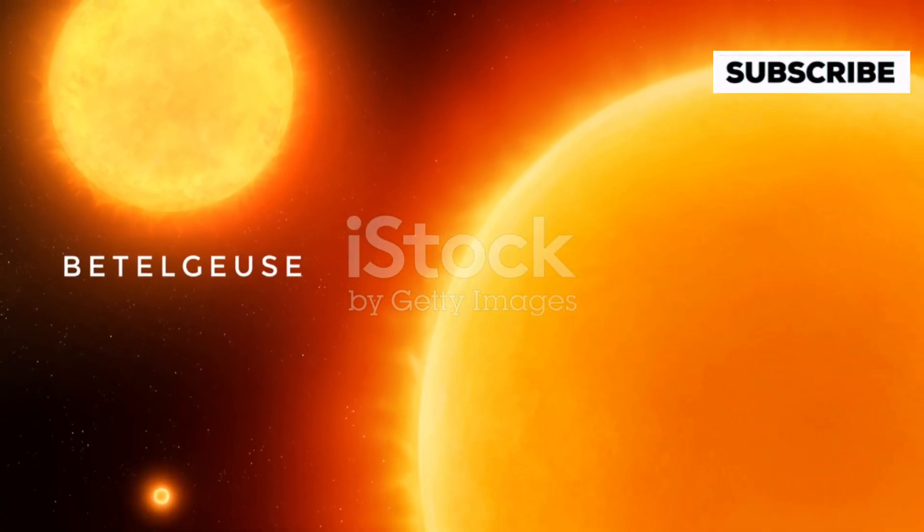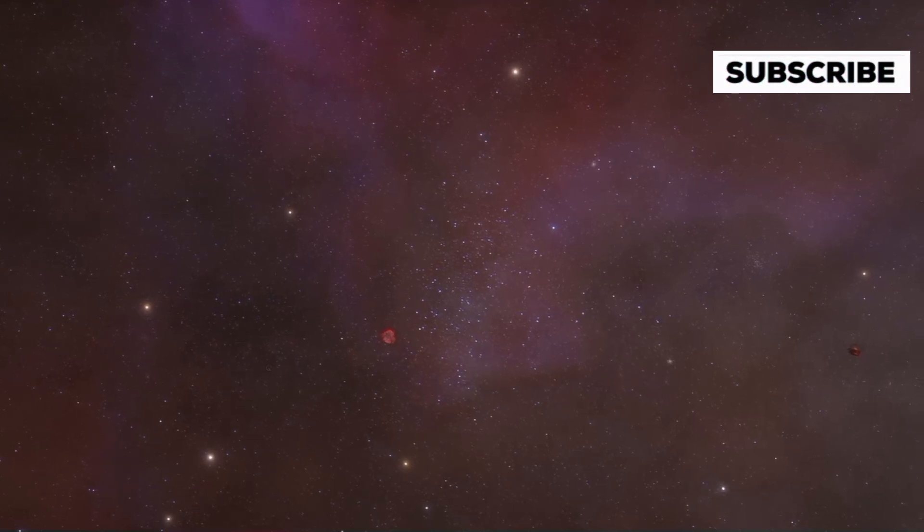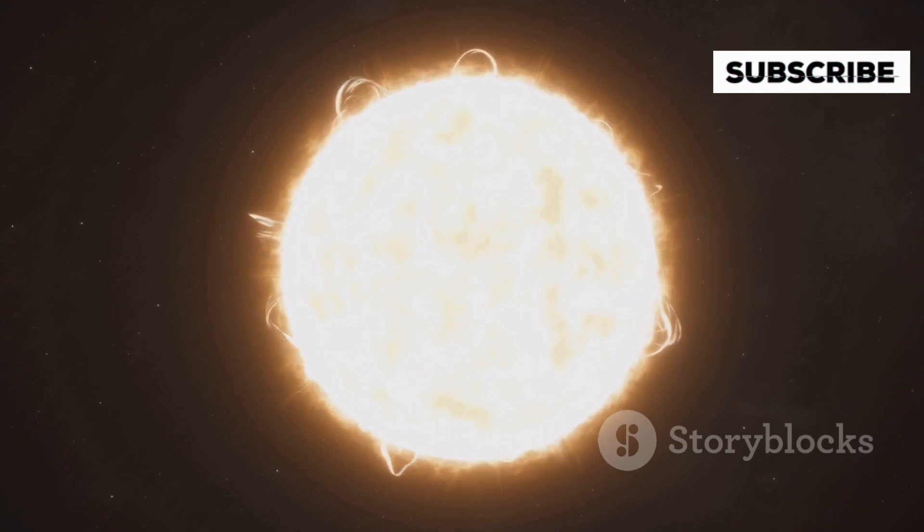So, what makes this star so big? Vy Canis Majoris is a red hypergiant, a type of star that is not only massive but also incredibly luminous. These stars are rare, and they represent a very late stage in a star's life, right before they explode into supernova.